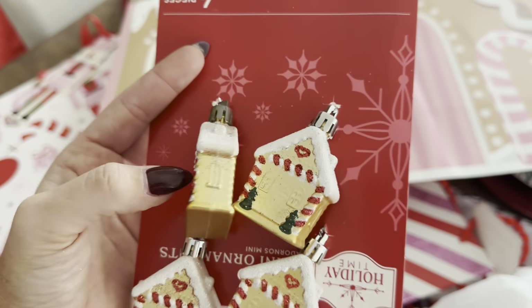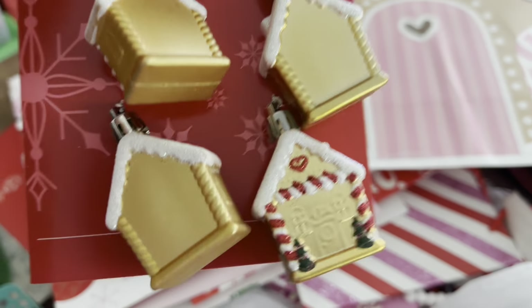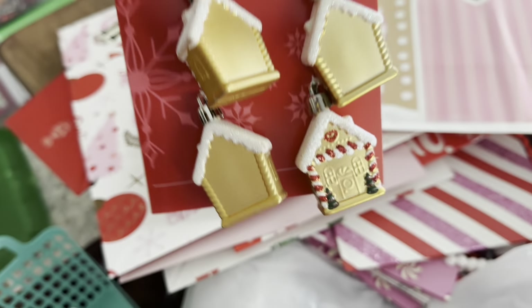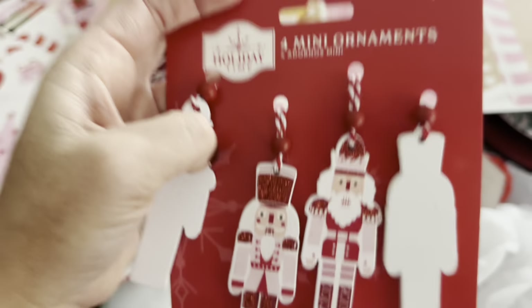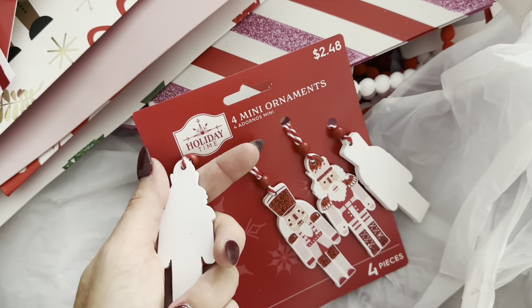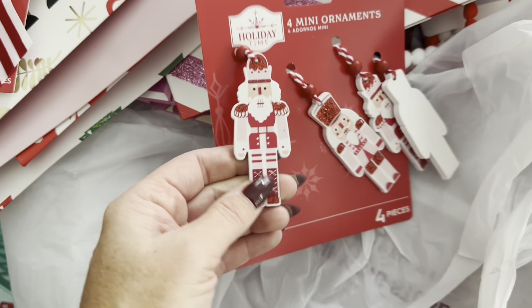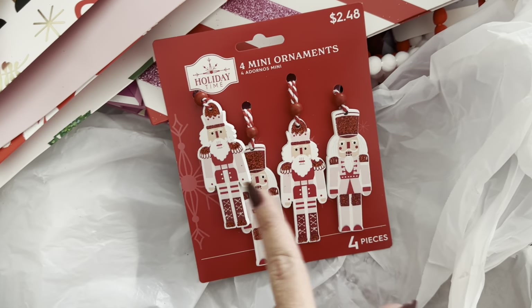And then these — I didn't see them last time. They are little gingerbread houses that are thick but hollow, so they're very lightweight. I got four pieces and you can totally add some pink stickles to the door and make it more pink if you want. These guys are nicer quality than the wood stickers at Hobby Lobby for a four-pack — $2.48. They're about one-eighth of an inch thick and they're pink with red glitter on some of the detailing. Very cute.